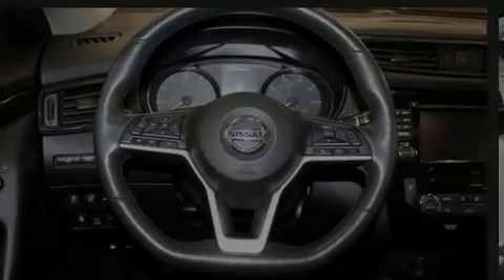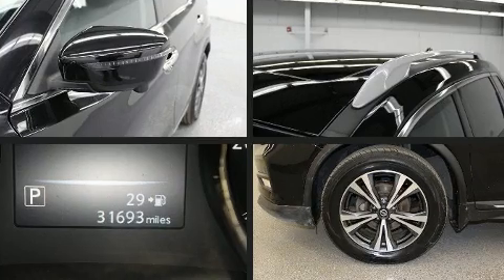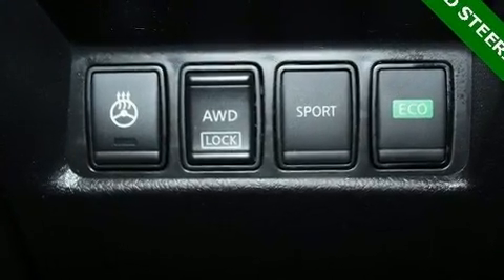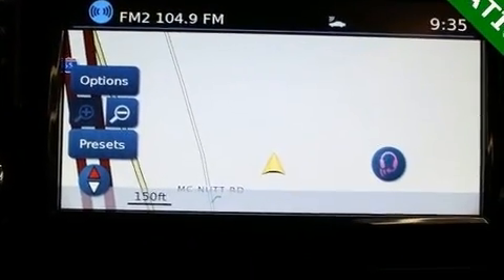Sensibility and practicality define the 2017 Nissan Rogue. Under the hood, you'll find a four-cylinder engine with more than 170 horsepower. And for added security, Dynamic Stability Control supplements the drivetrain. All-wheel drive provides for safe passage regardless of road or weather conditions.